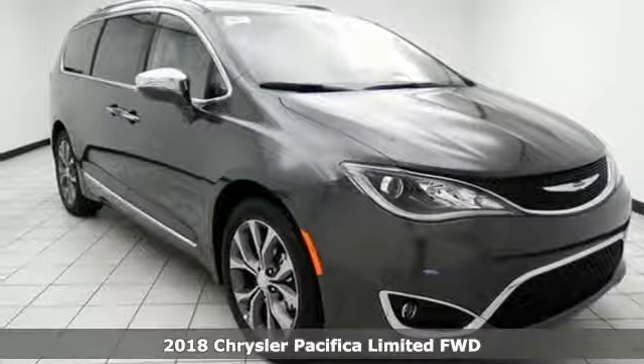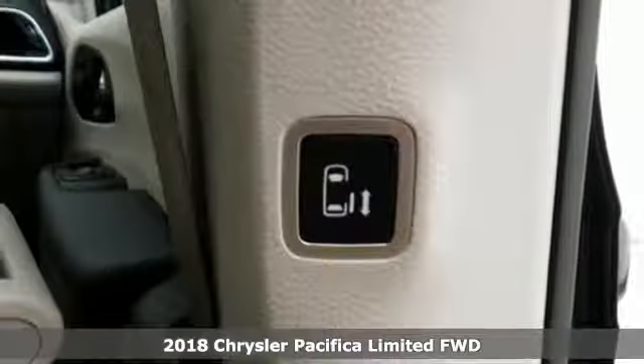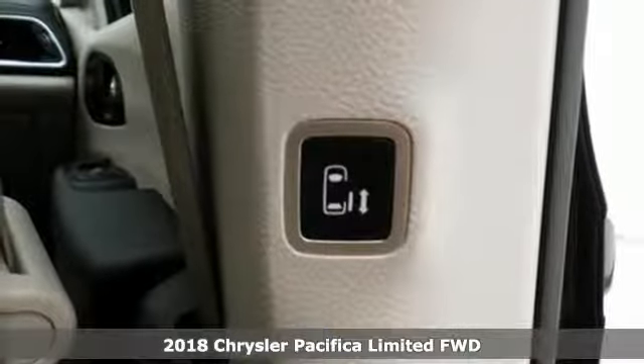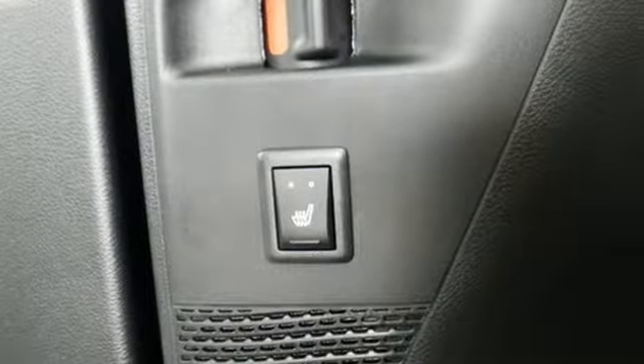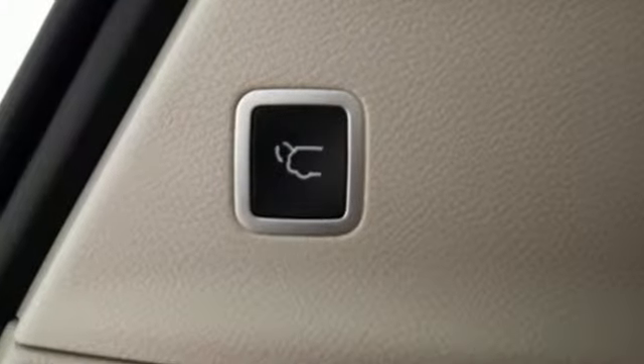It's a 2018 Chrysler Pacifica. No matter your purpose, the redesigned Pacifica helps you achieve it. Stow-and-go seating gives you incredible flexibility and best-in-class cargo volume without removing seats.